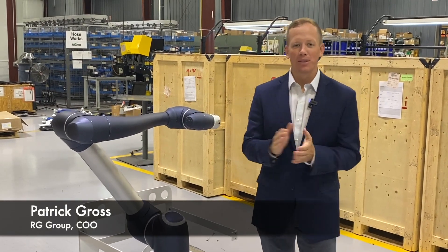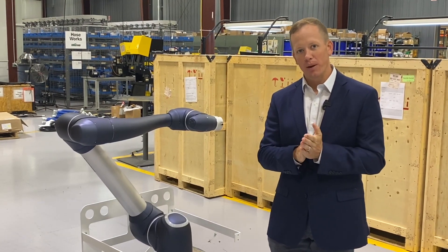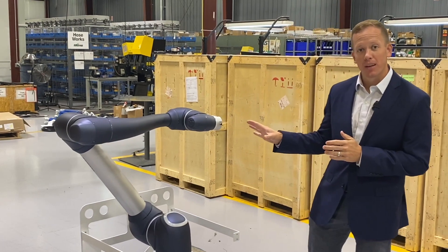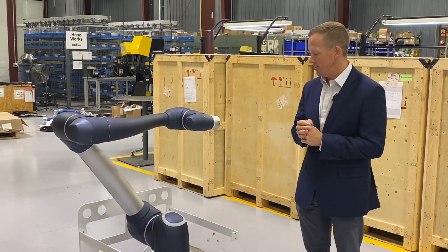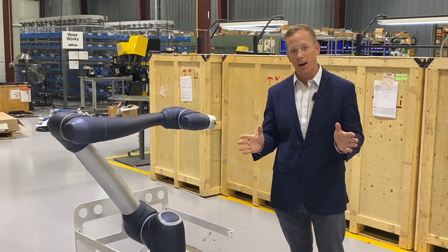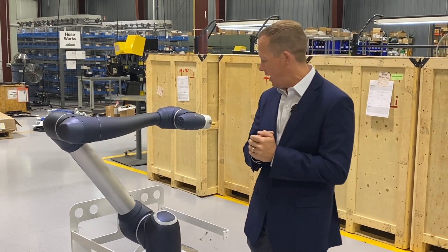Hey guys, good morning. My name is Patrick Gross. I'm here at the RG Group, my company here in York, Pennsylvania, and I'm going to talk to you briefly today about the Doosan H-Series, the newest collaborative robot offering from Doosan Robotics, and why this is disrupting the marketplace and making waves.